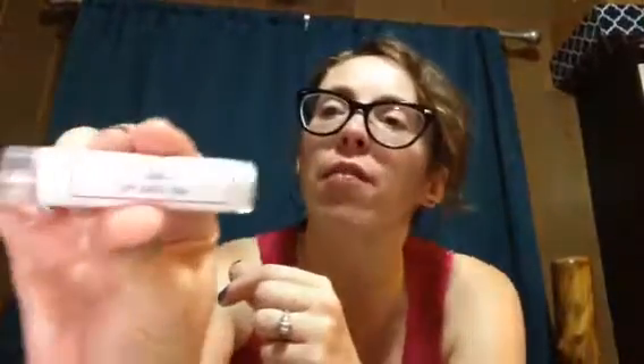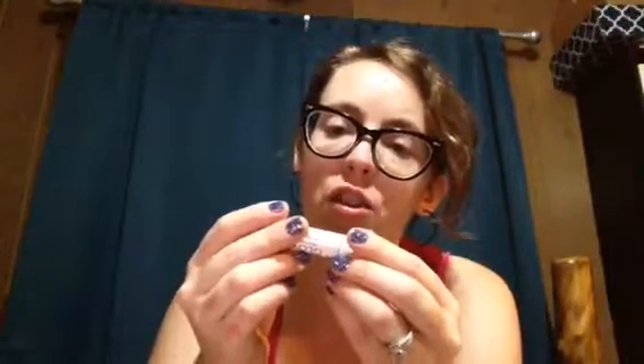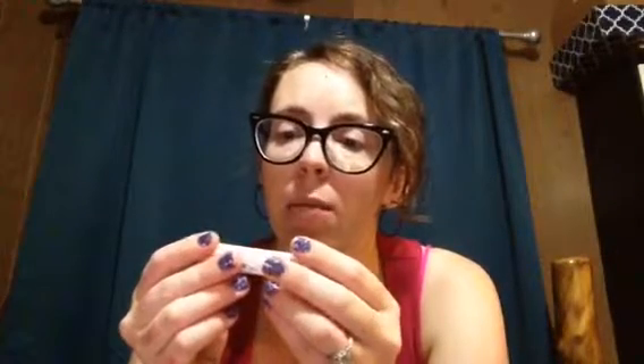Another lip balm — by Glow for a Cause. It's called Baby Lip Love in Flirt. It's made with coconut oil, sunflower oil, beeswax, cocoa butter, shea butter, vitamin E, aloe vera, colorants, and flavor. Made in the USA in Denver.